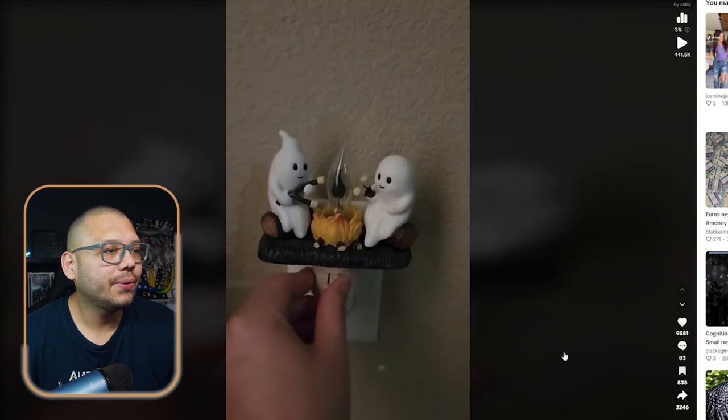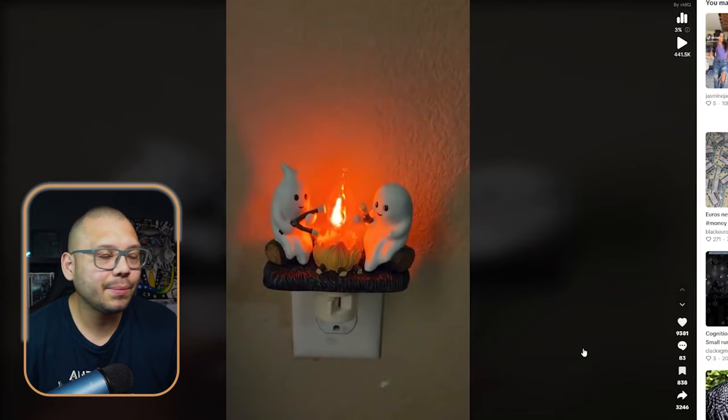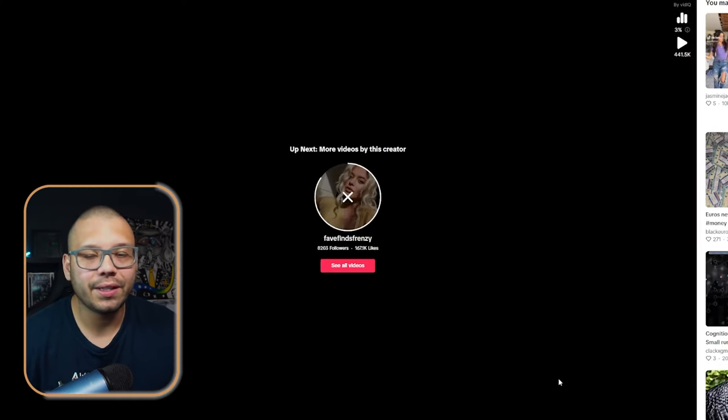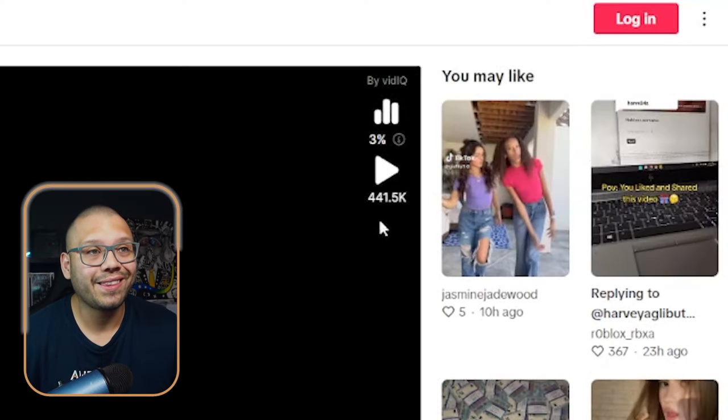So the TikTok video is really just showing what the product is — it's a simple nightlight that flickers on and off like it has a little flame in the middle. It's cute, simple, straight to the point. A video as simple as this does wonders. It has 441,000 views. That's insane.